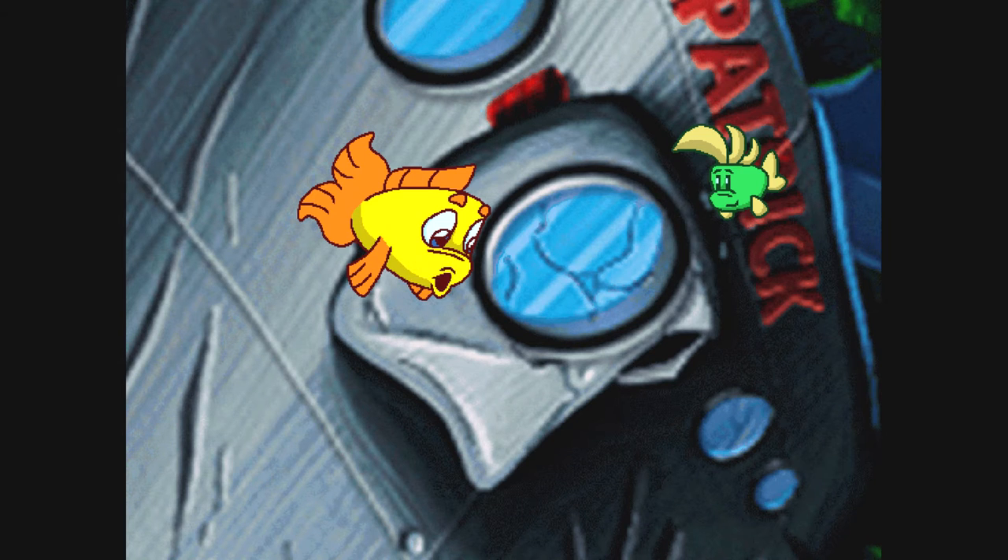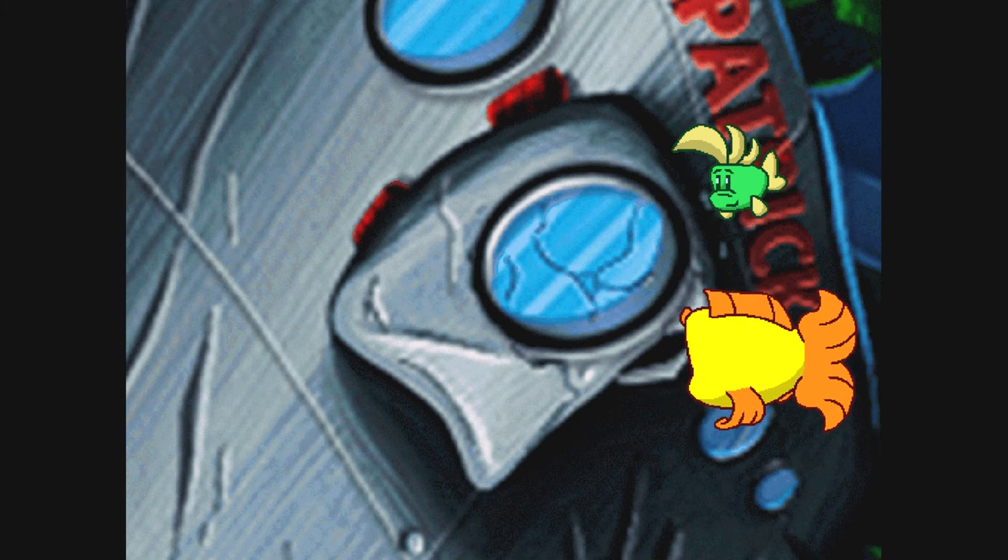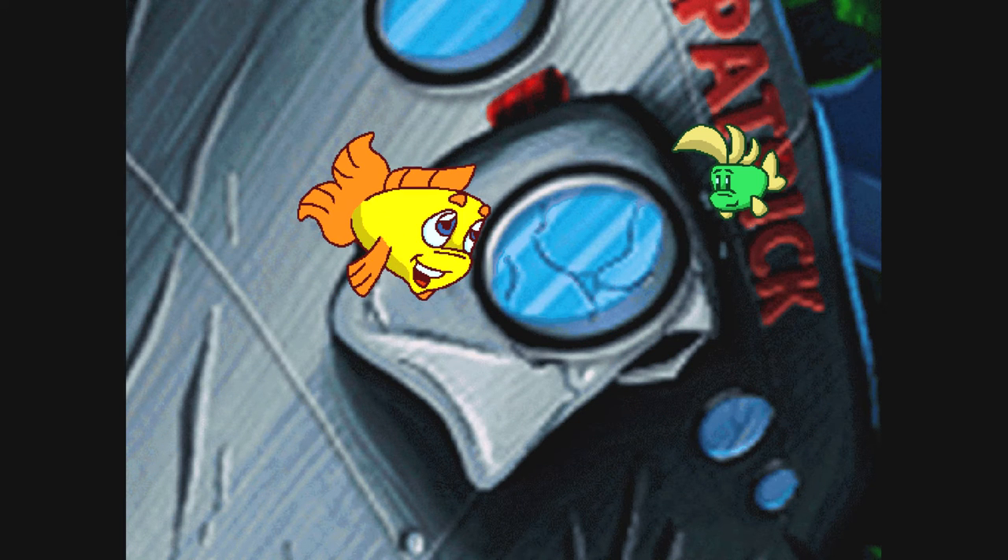Here's a way in to the shipwreck, but this door is locked. Are you sure? Yes. We need to find another way in.